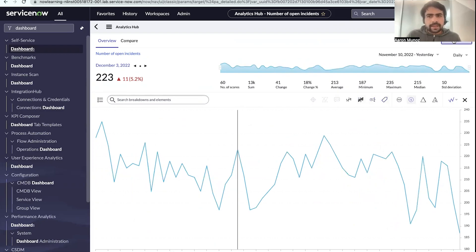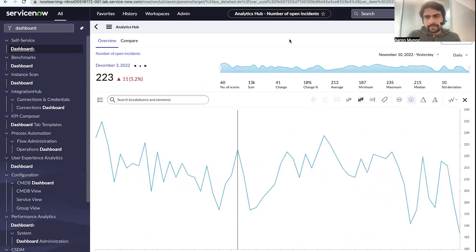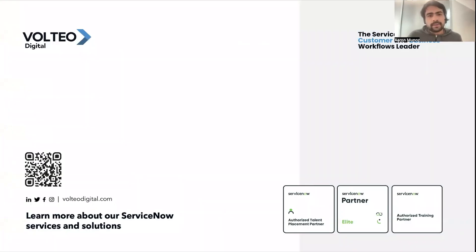You can even go back in history and look at the records that match a description — how many were open on any given day in the past. That's just a bit of what your end users can do once they start using Performance Analytics. If this sounds interesting to you, I encourage you to look at more information in the documentation or reach out to us — the links in the description can be used to contact us. Thank you very much.